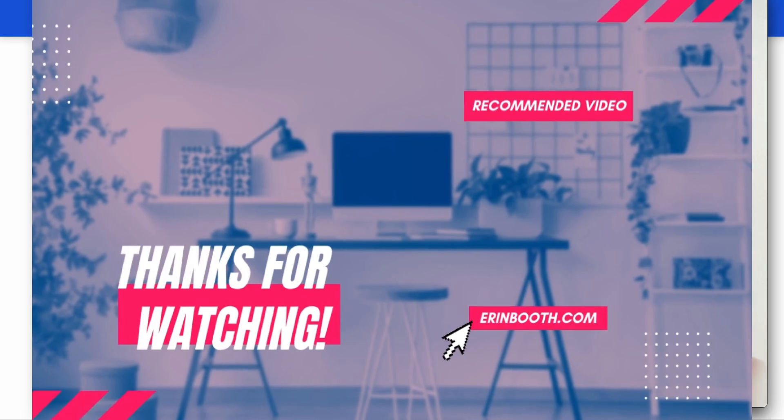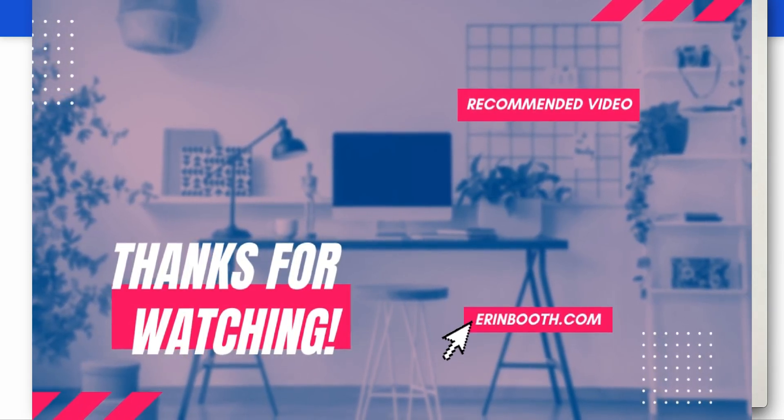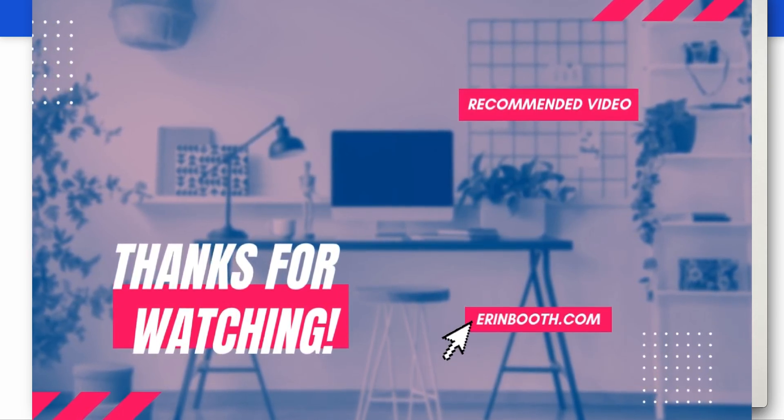Thank you guys so much for watching. Let me know which one you're using, or if I've missed one that you think I should be using myself, drop it in the comments. I'm always looking for new, better tools to use for my own business too. Thank you guys so much, and I'll see you on next week's video.